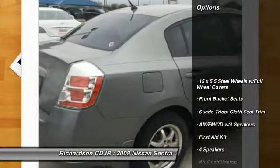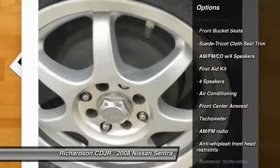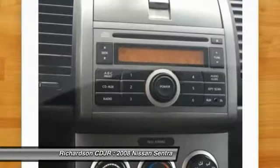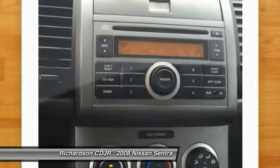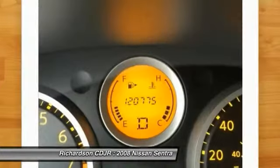Here are some of this vehicle's great options: dual airbags, power steering, air conditioning, front AM FM stereo with CD player, power windows, rear window defroster, tachometer, front bucket seats, tilt steering wheel.